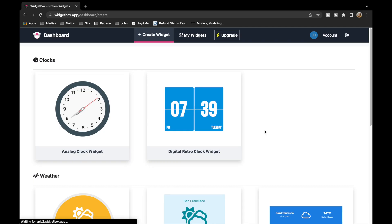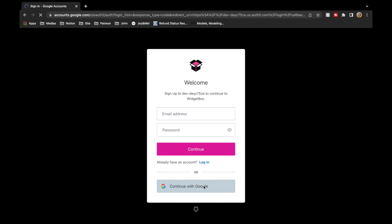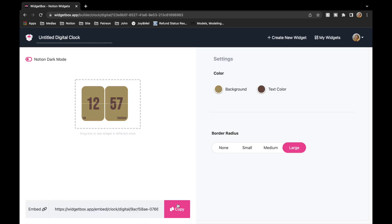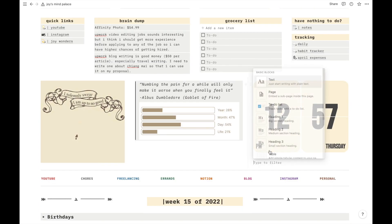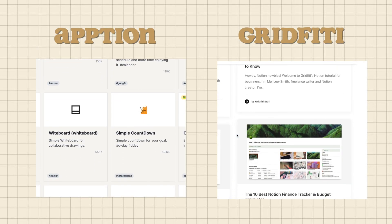WidgetBox is where I got this digital clock from. It's a free site that offers a handful of widget options for Notion, though you're limited to five widgets per account. Sign up for free, then click 'Create' under the retro clock widget. Customize your clock, click the copy button at the bottom, go back to Notion, paste the link, and choose 'Create Embed.' There are also other sites that provide widgets, though they're not currently in my pages.